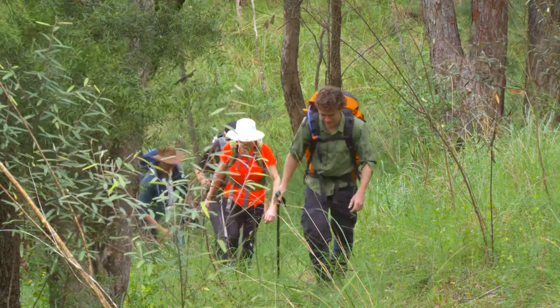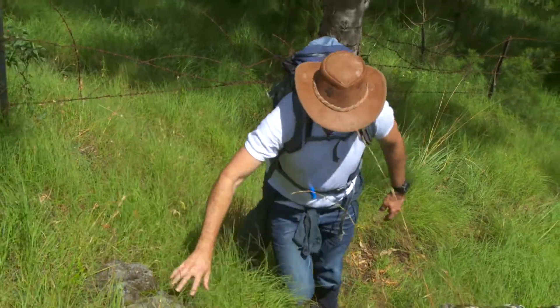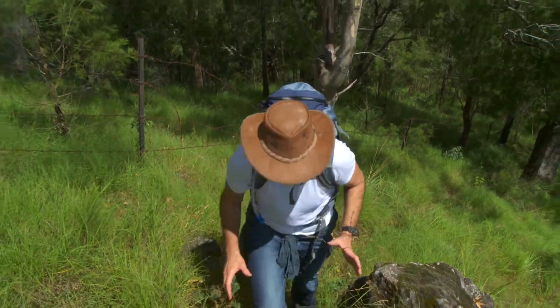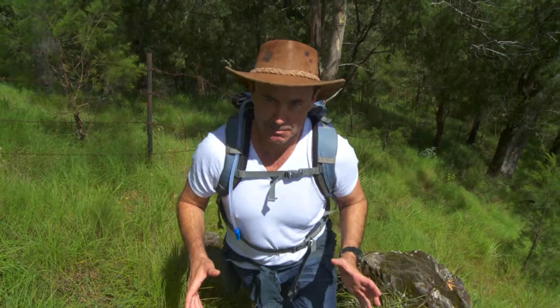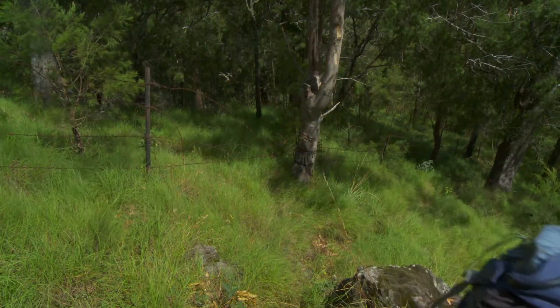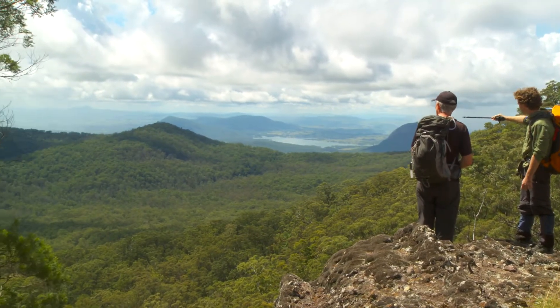We head on to Spicers Peak Lodge for our final night at Australia's highest non-alpine lodge. Apparently they have a great spa, and I think I'm going to need a little piece of TLC when I eventually get there.